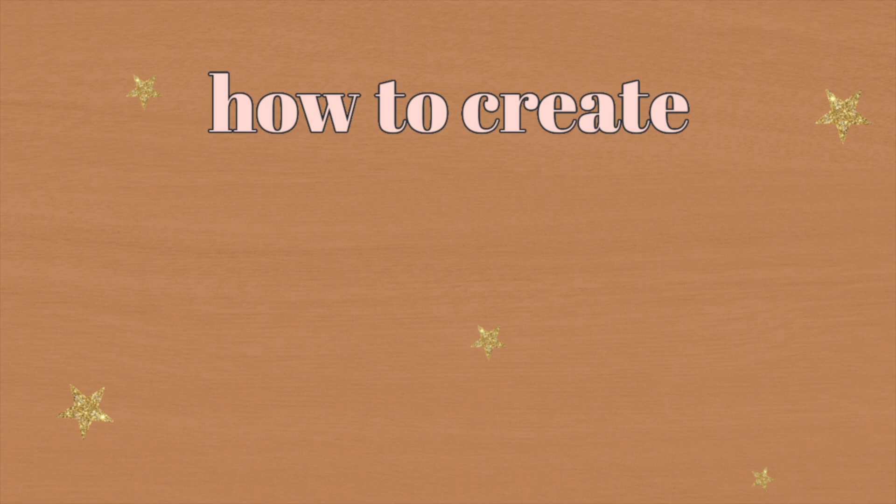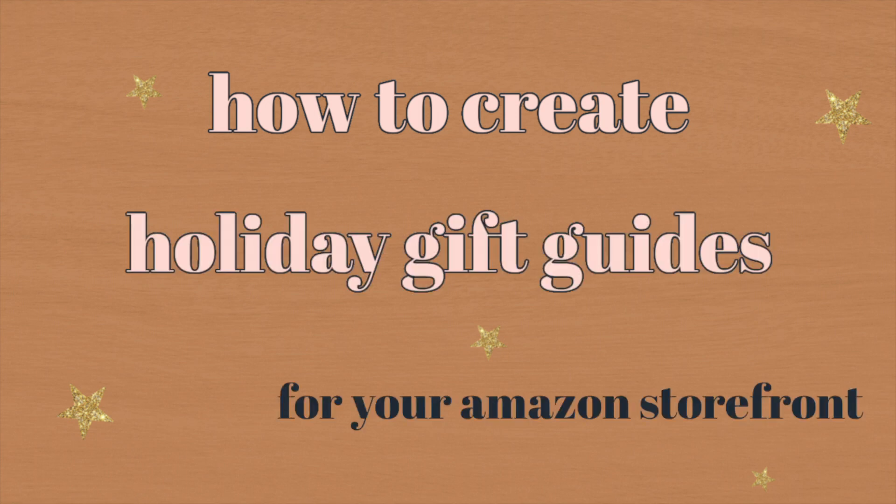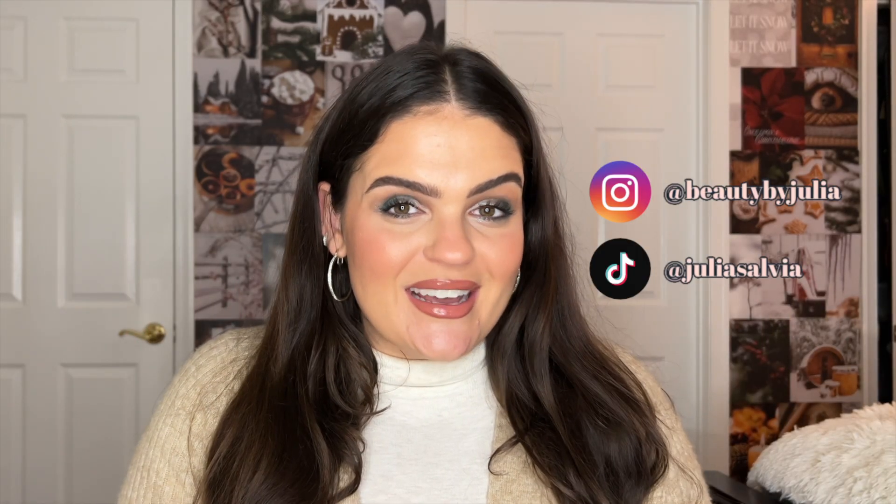You've definitely heard about them and I'm sure you've created one before. Let's talk all about holiday gift guides and why you should be creating them for your Amazon storefront. Hi, I'm Julia Salvia, also known as Beauty by Julia. I'm a self-love creator and also an Amazon influencer. I'm going to show you in this video how to create the perfect holiday gift guide for your followers and your viewers, and I'm going to share some tips and tricks along the way. Let's get into it.